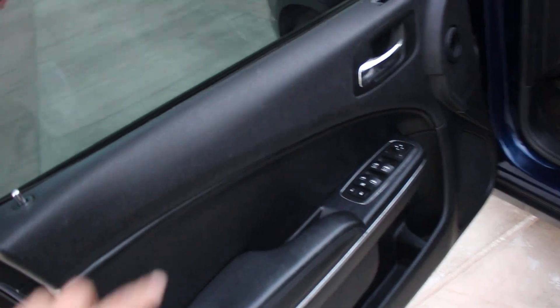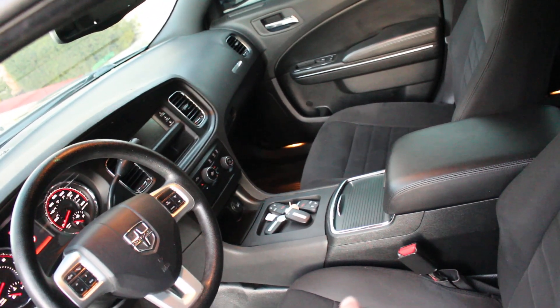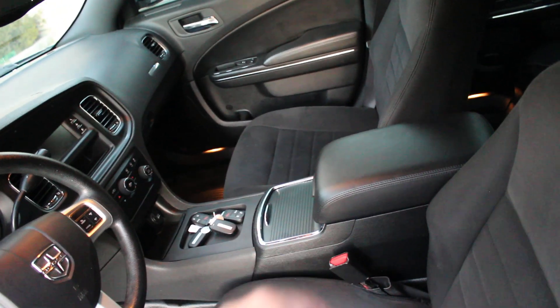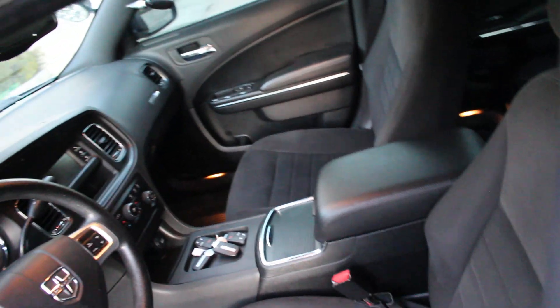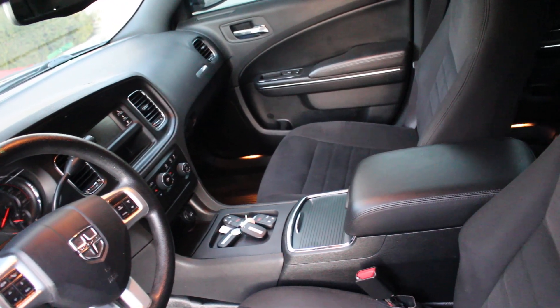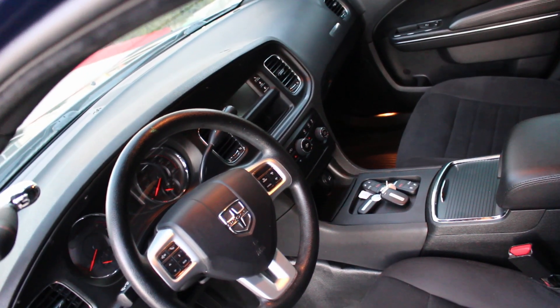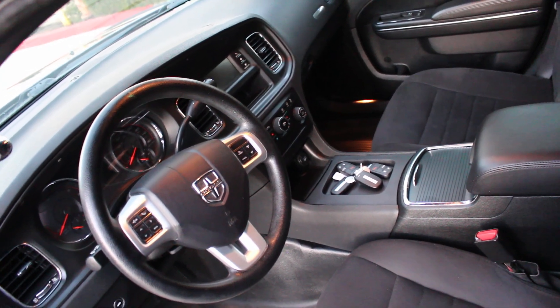Very nice door panels all around — no holes, nothing broken. Nice and comfortable driver's side seat. There is a new used OEM center console complete assembly with armrest, cup holders, cigarette lighters, auxiliary connection, and USB connection inside the console. The passenger side seat appears to be in new condition. The vehicle does have four key fobs — four key fobs on this one.